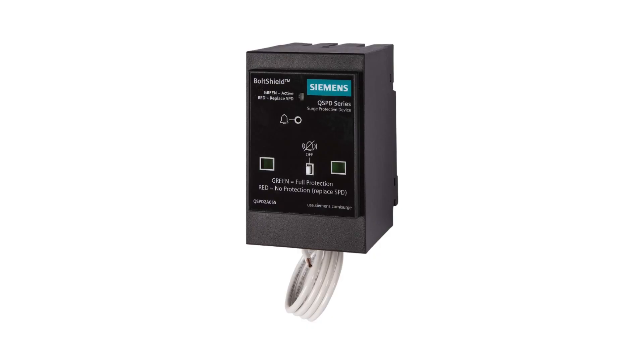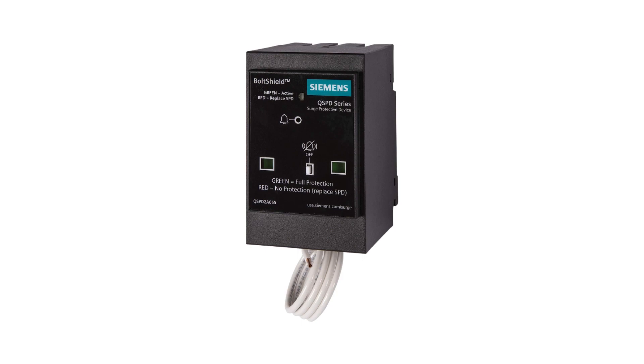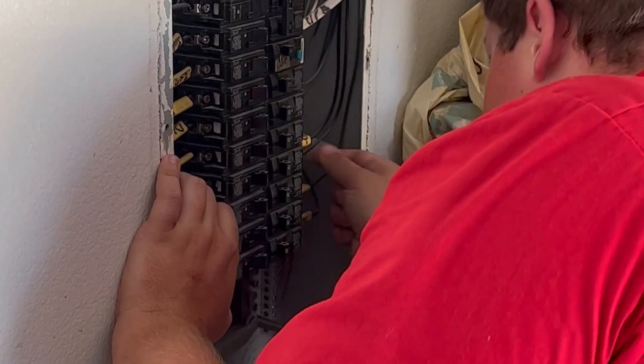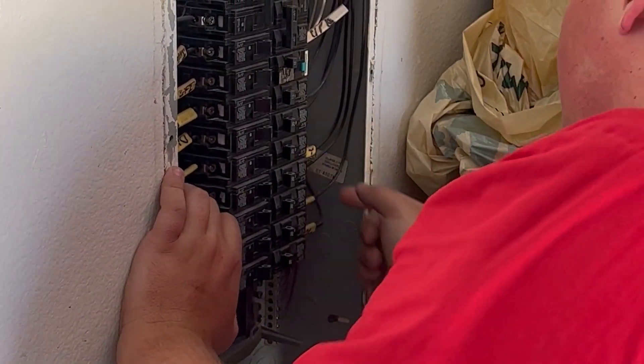Enter the whole house surge protector. This gadget is like the superhero of surge protectors. It's installed in your home's electrical panel by a certified electrician, offering protection for everything in your house. It's pricier upfront and professional installation is a must, but it might save the day in the long run.